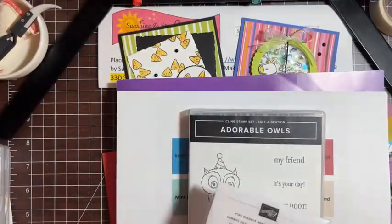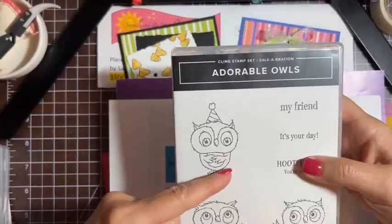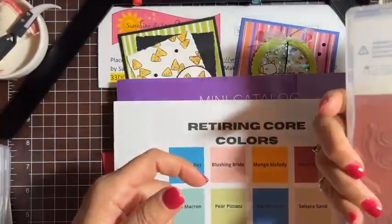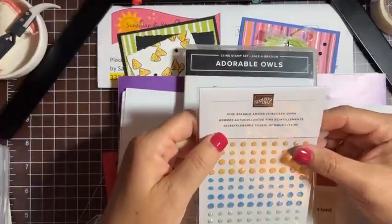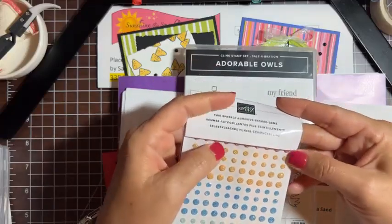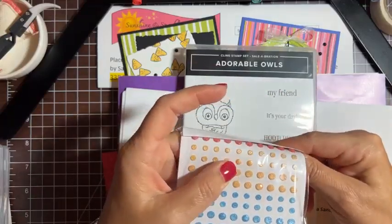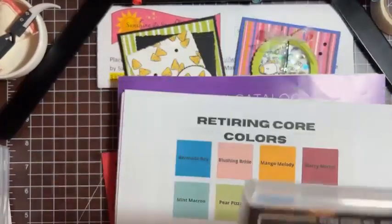What I'm going to give away next week is two things. If you share my video this week, I'm going to give away this adorable owl set — also a celebration item, a really fun set, we made some cards with that — and also a package of the fine sparkle adhesive-backed gems in four colors. That's what I'm giving away for next week. Thank you in advance for sharing, it's truly appreciated.